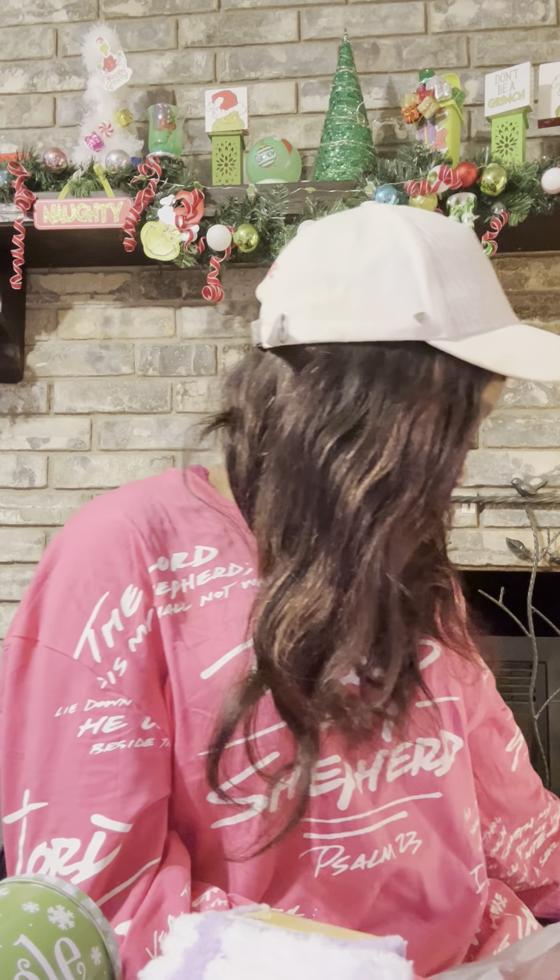Have y'all seen this at the Dollar Tree? They have it in every color — do you hear me, every color? It's called the Sweet Shop cake mix. I picked up purple and pink because I thought those two would make a pretty cake. They also have blue, green, yellow, and orange. Since I got my new mixer I'm gonna be mixing up a lot of stuff, so I'll let y'all know how this cake mix turns out.